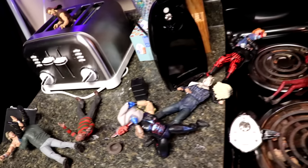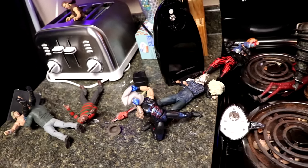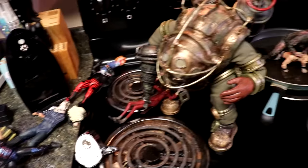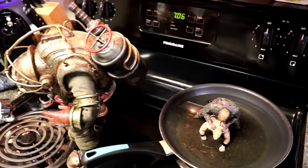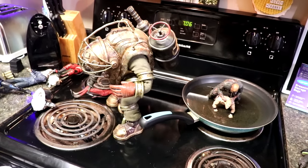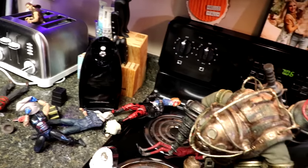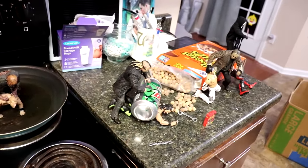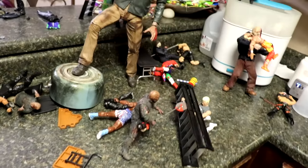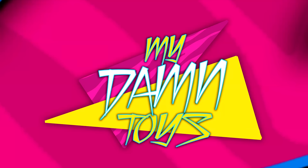Anyway guys, that is going to wrap up the massive, biggest horror action figure setup in the kitchen ever — the kitchen edition. I hope everybody has a happy Halloween. We will be back with another kitchen setup, horror action figure edition. Thank you guys so very much for watching — hope you did enjoy. Leave me your favorite part of the setup down in the comment section below, and I will see you guys in the next video. Have a blessed one, and don't cross the line.